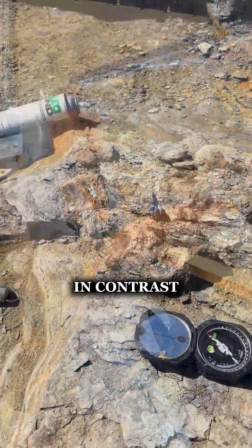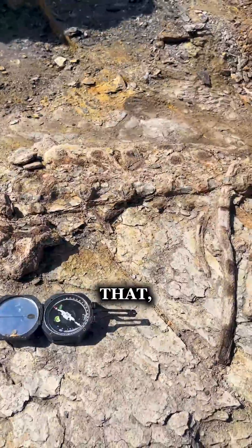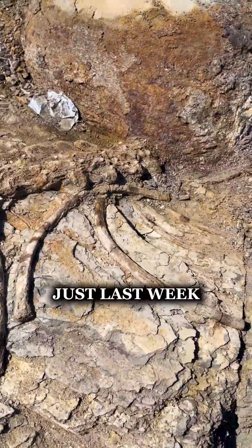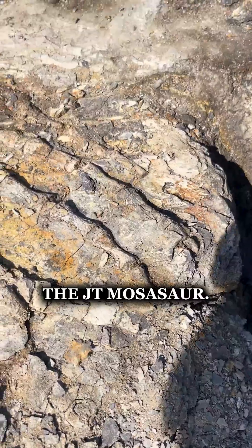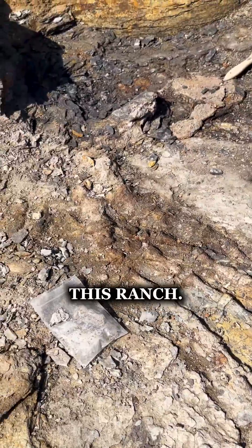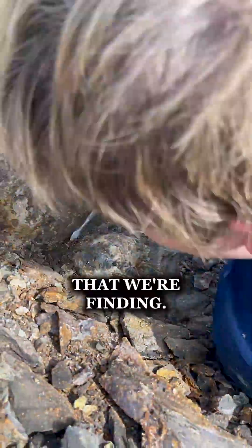Now put that in contrast with our brand new Mosasaur that our good friends Joanne and Troy found just last week. That one we call the JT Mosasaur. This is the seventh Mosasaur that we've recovered from this ranch. It's been absolutely incredible, this little zone that we're finding.